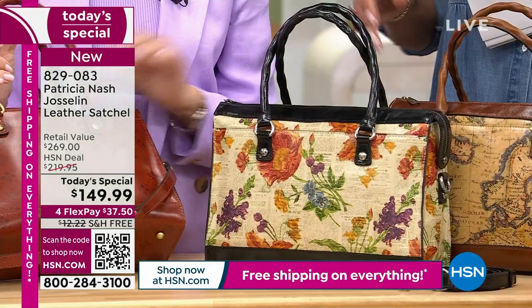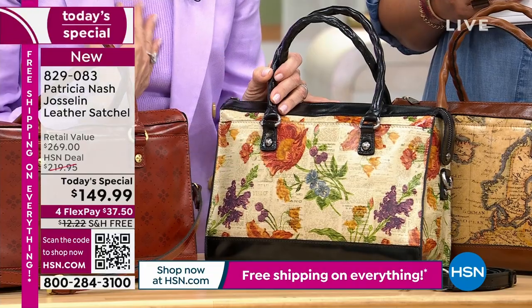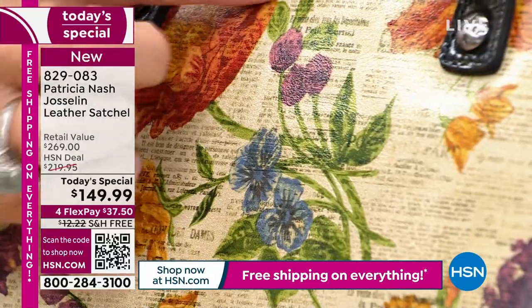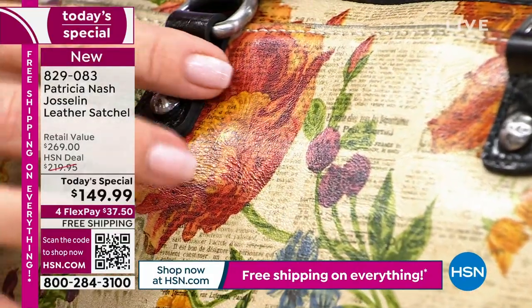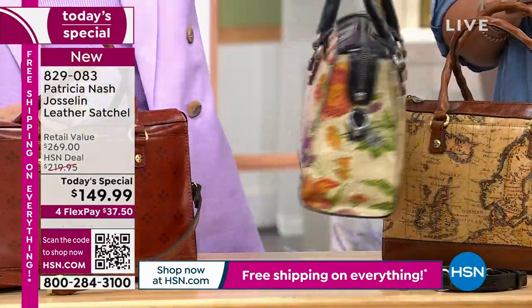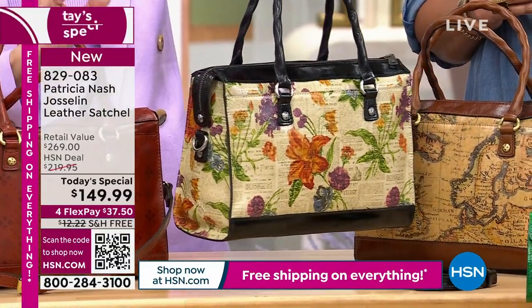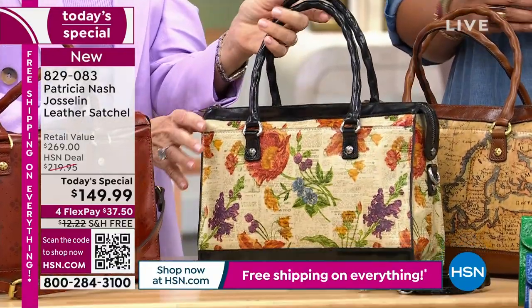This is actually a vintage Parisian newspaper that I own. What we did is took this newspaper, got it printed on the leather, and then added these real botanical-like flowers, transparent over the print. It's like a painting — just absolutely beautiful. I love this beautiful black distressed leather trim. It's so classy. These are timeless pieces.